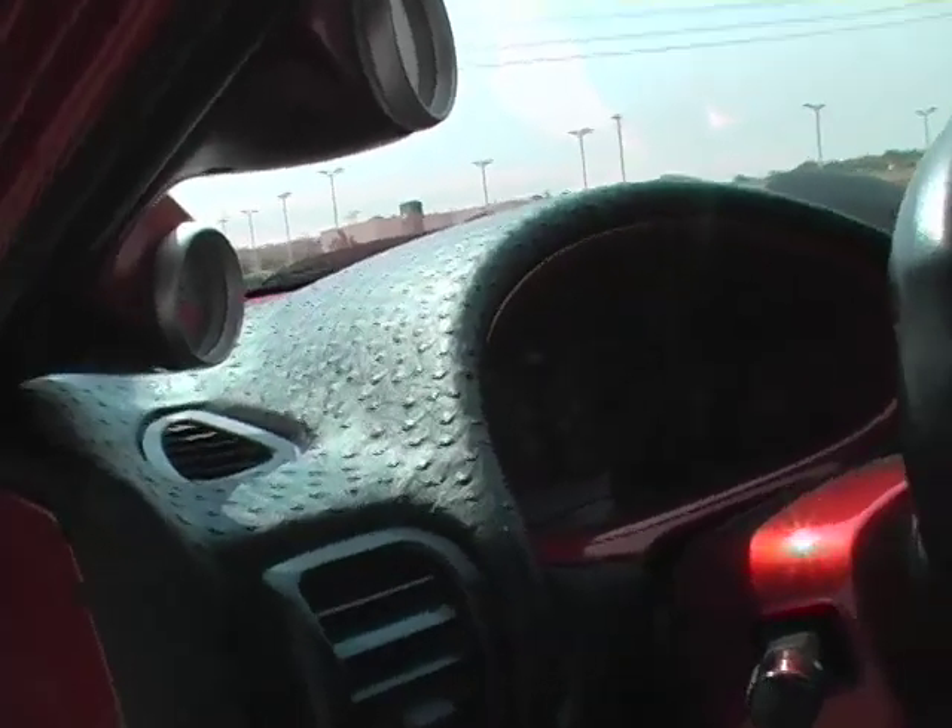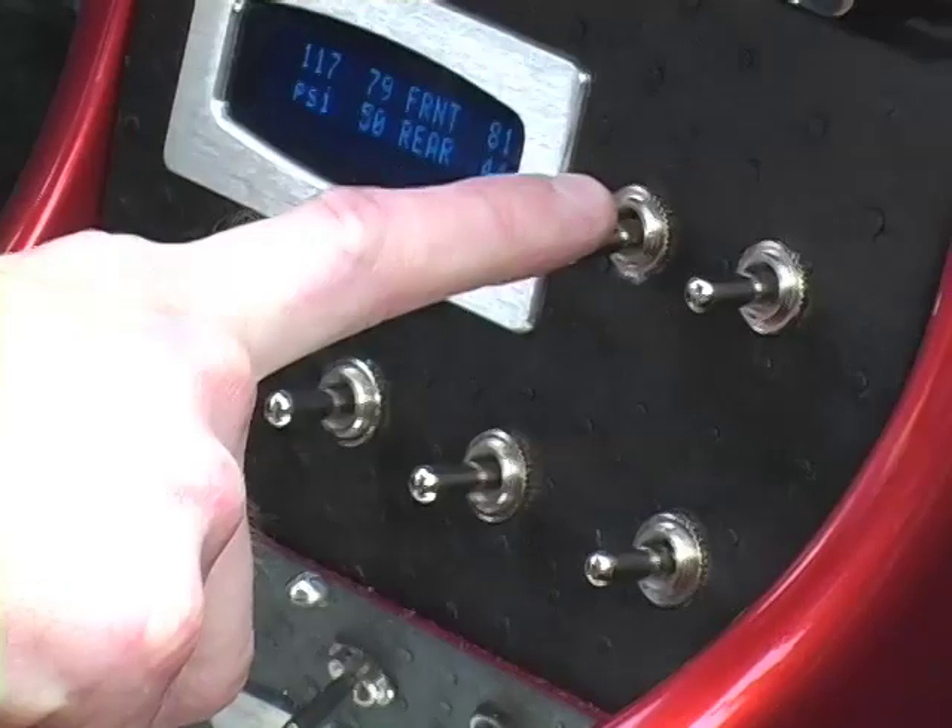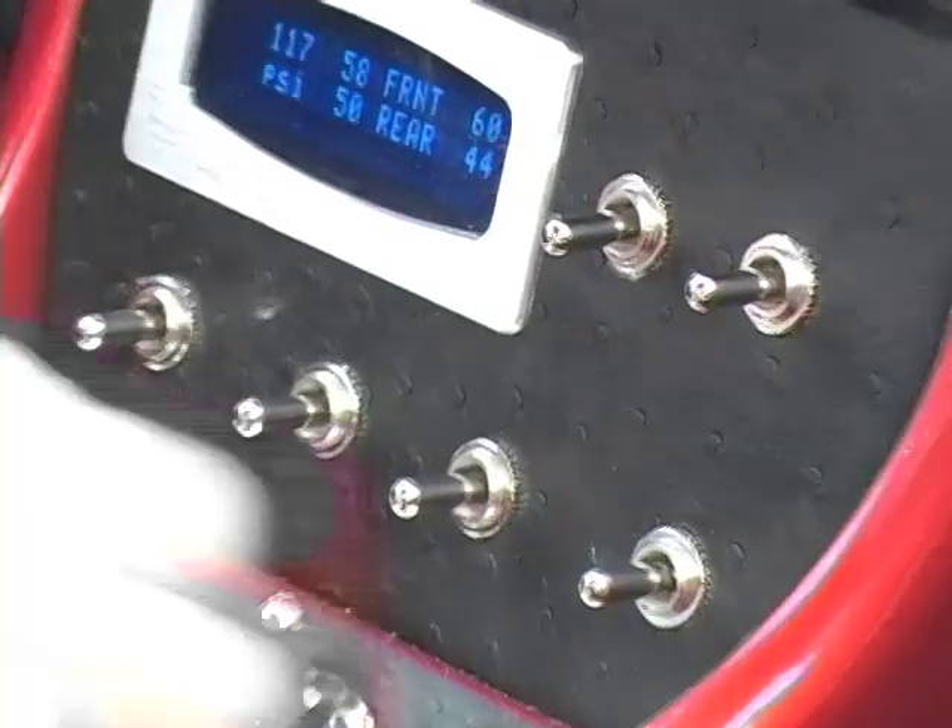The dash is wrapped in ostrich skin along with the inserts on the door panels. You got the switches for the air ride.